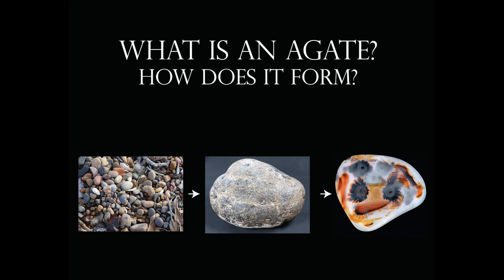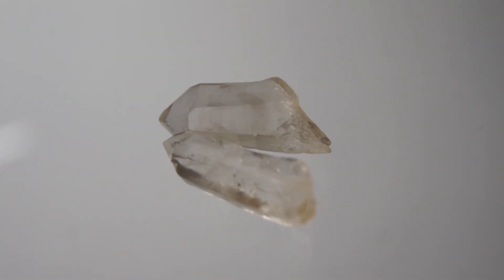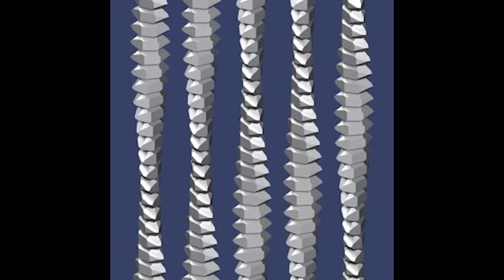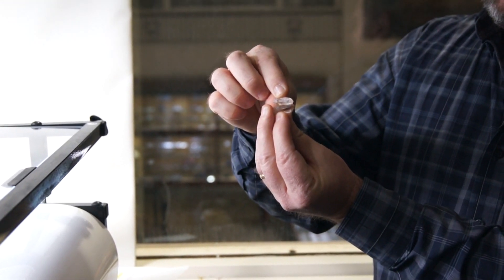An agate is a form of chalcedony, and there are many forms of chalcedony — jasper, chert, and flint are all forms of chalcedony. Chalcedony forms by stacking very tiny crystals of quartz into long chains that twist in a helix manner. A thousand of these tiny quartz crystals that make up chalcedony are the width of one human hair.